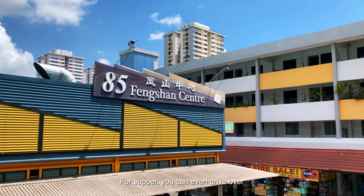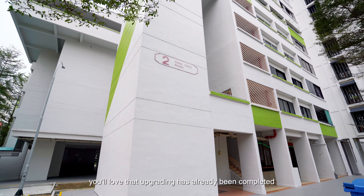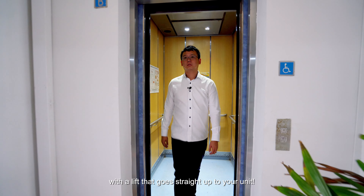For supper, you can even drive over to the popular Fengshan Market. Back here at this block, you'll love that upgrading has already been completed in this precinct, with a lift that goes straight up to your unit.